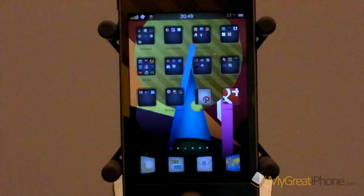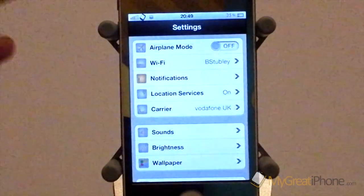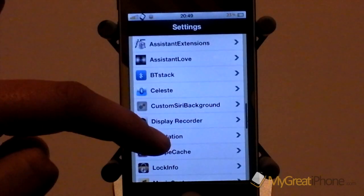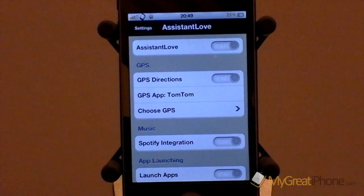As with most Siri tweaks there are no icons installed on the springboard — everything happens in the settings menu. So if we scroll down, here it is: Assistant Love, and it enables a few things. You can turn it on and off.